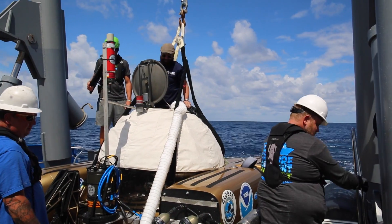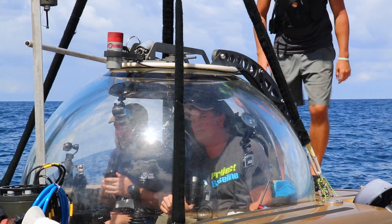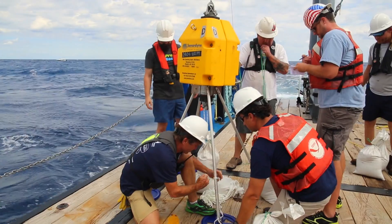It's a really big project with a lot of different moving parts. People are going in the subs to do different types of studies on the bottom, in addition to the laser scanning and the photogrammetry.